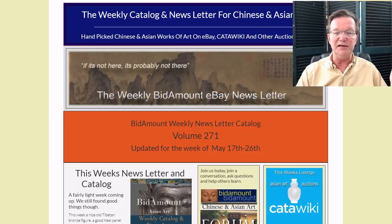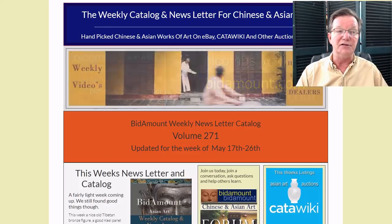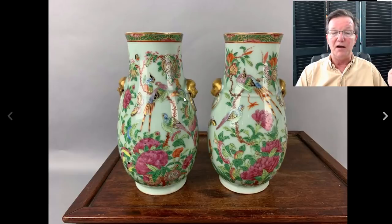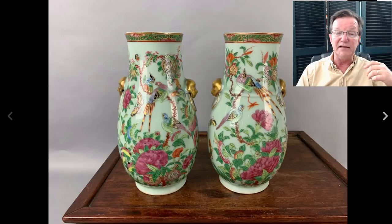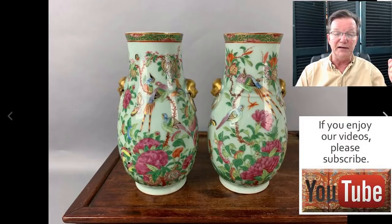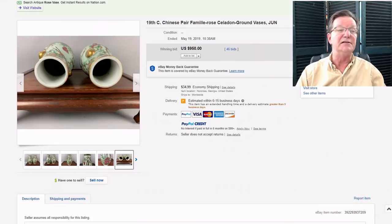Now let's take a look at how things went at eBay last week. It was a pretty interesting week and there's some very good stuff coming up this week - a number of good sellers are back including Ching Period. The first item was a nice-looking pair of celadon ground Famille Rose vases. These were particularly fine and well decorated, in rather good condition with good enamels and gilding. They ended up bringing $950, which is about right. They came from a seller in Norcross, Georgia.